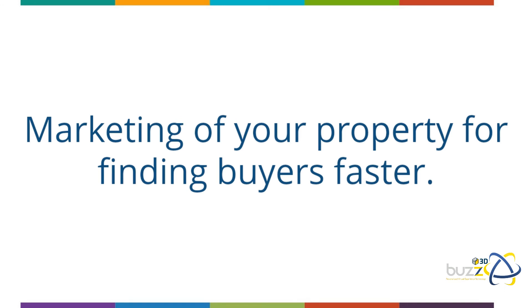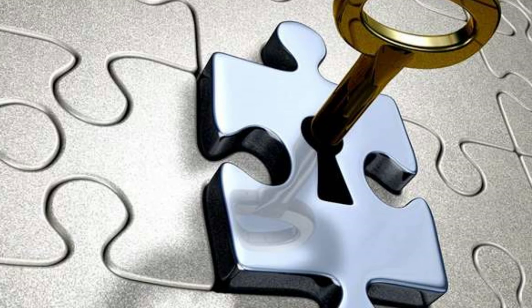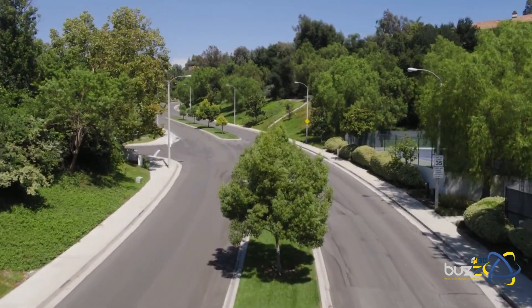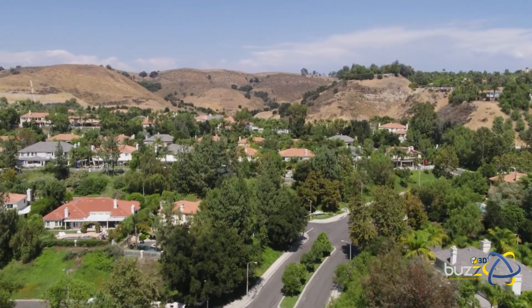And much much more — a short, complete turnkey solution so that you can sell your property fast, hassle-free, and save yourself a hefty agency commission bill at the end of it all.